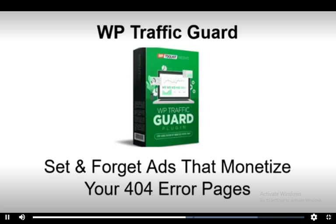And fifth, Set and Forget Ads that monetize your 404 error pages. Recover all your lost traffic from broken and misspelled links.